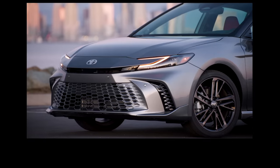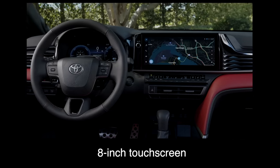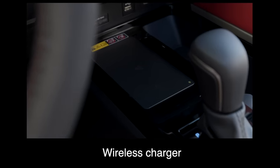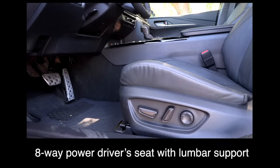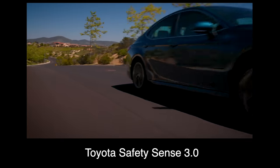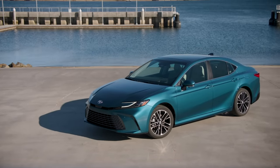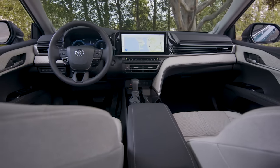The key standard features: the base trim comes with a 7-inch driver display, an 8-inch touchscreen, wireless Apple CarPlay and Android Auto, a wireless charger, black Soft-Tex upholstery, heated front seats, an eight-way power driver seat with lumbar support, a six-way manual passenger seat, a heated steering wheel, and Toyota Safety Sense 3.0. In the U.S., features like heated front seats, Soft-Tex seats, a power driver seat, and a heated steering wheel are not standard but are available.